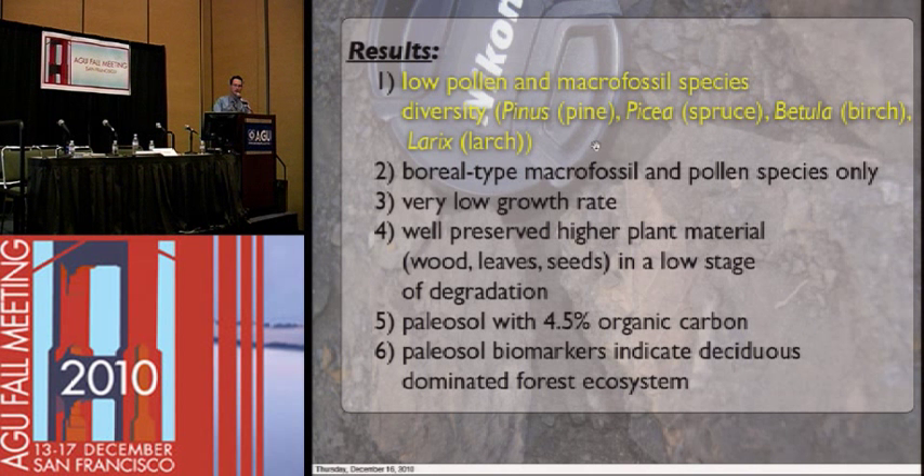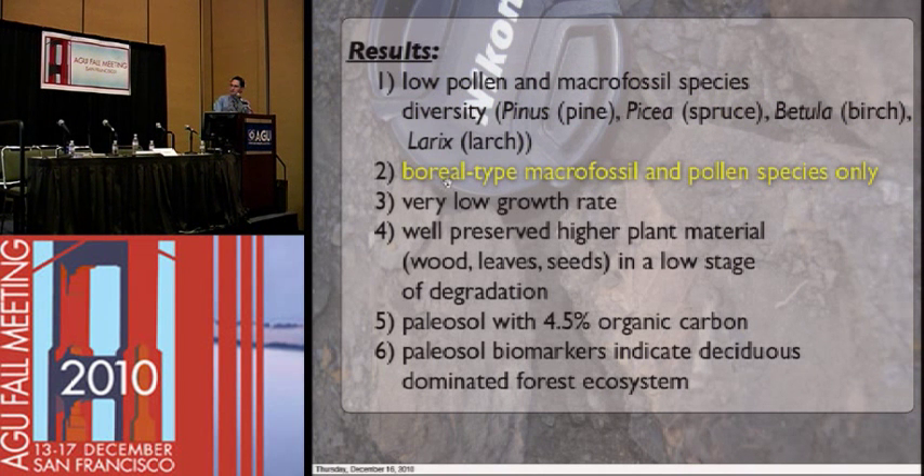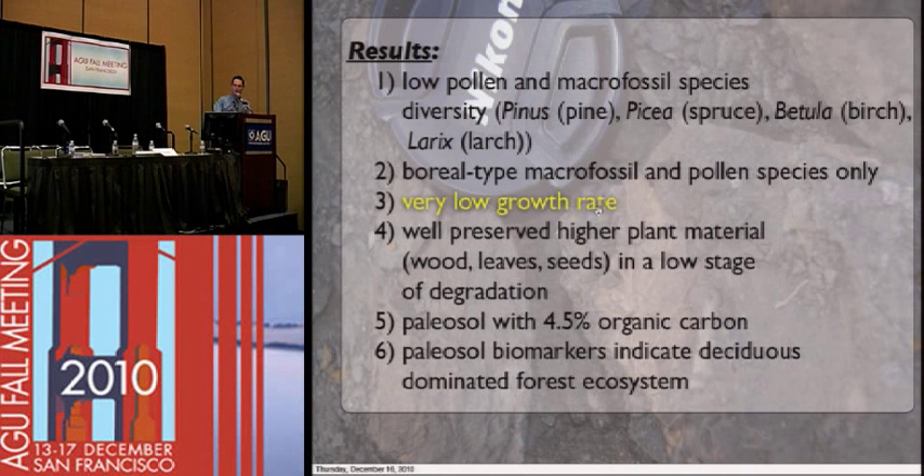Moving to results: low pollen and macrofossil species diversity indicates that we've only got pine, spruce, birch, and larch — so it's a mixed deciduous forest. But the species diversity is just so abnormally low. This is an ecosystem that was on the decline, just barely struggling to keep going. We've only got boreal-type species — what you'd expect to find in a taiga or boreal transitional forest — but this is at much higher latitudes. Very low growth rate, again suggesting it's just an ecosystem struggling to survive.